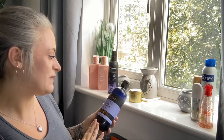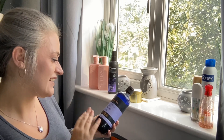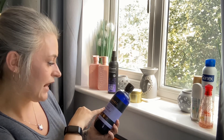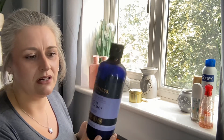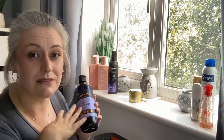Next is by the brand Baylis and Harding — it's a really nice natural body wash in Lavender and Bergamot. I love a lavender scent, and you can really pick up that bergamot in it as well. Gorgeous.